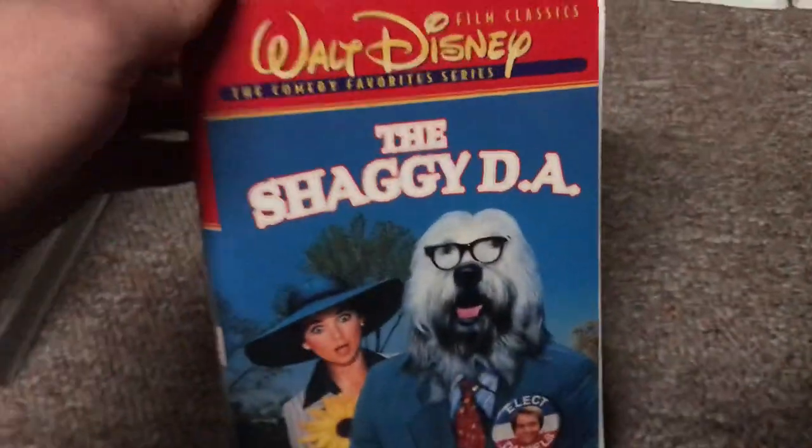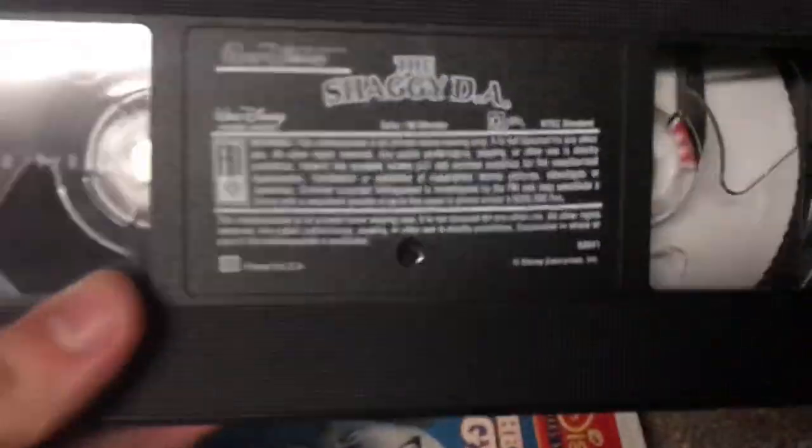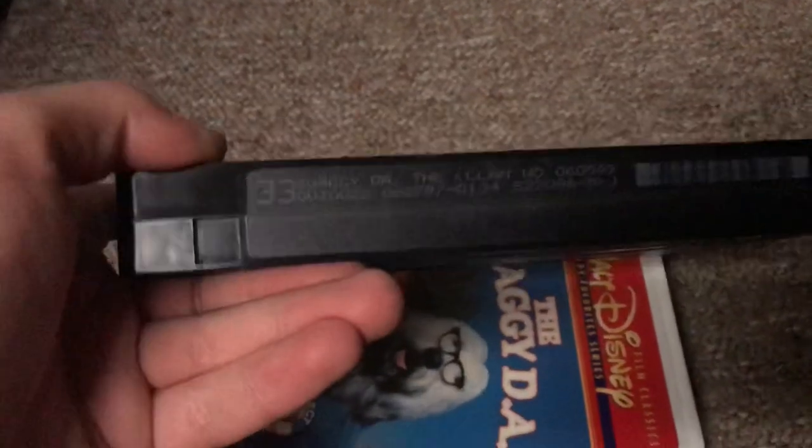Next, The Shaggy DA — probably a '97 or '98 tape. Here's the side cover and the back. There's no critic review. Here's the tape with the ink label. Print date is August 27, 1997, so this is actually a 1997 VHS. They stopped making VHS tapes in 2006 — that was almost 14 years ago when they stopped VHS production in America.